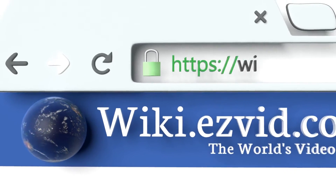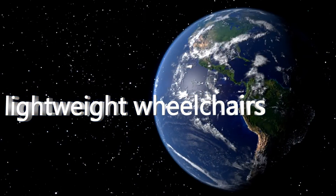To see all of our choices, go to wiki.easyvid.com and search for lightweight wheelchairs, or click beneath this video.